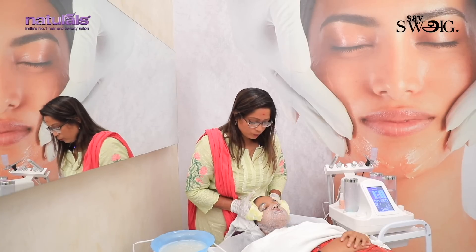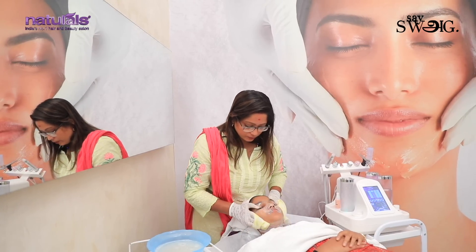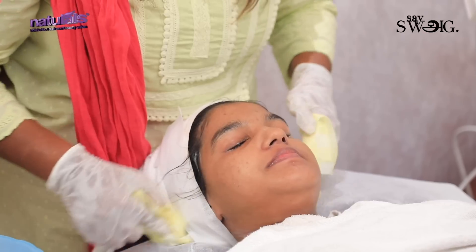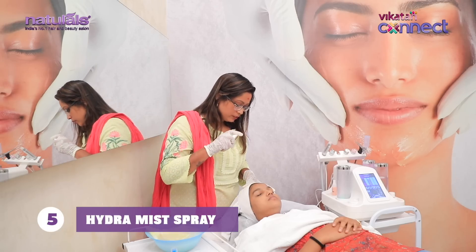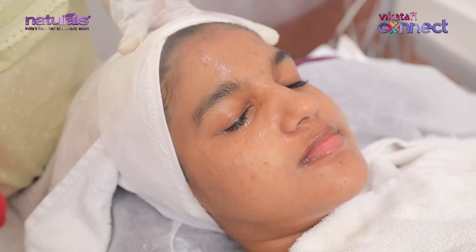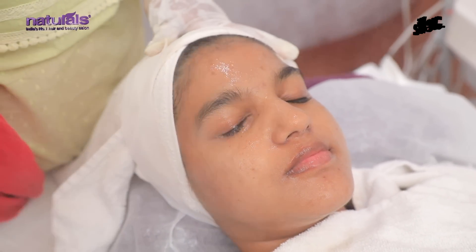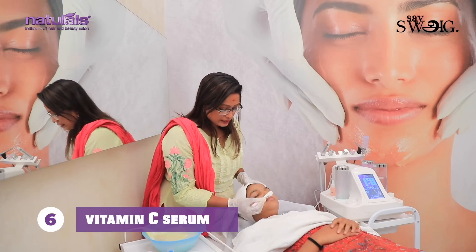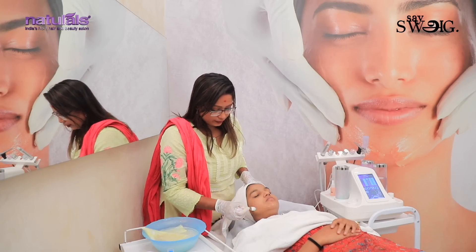Let's remove the massage cream. The fifth process is a Hydra Mist with Vitamin C Serum. This is a good skin hydrator and helps achieve a nice tight effect on the skin.